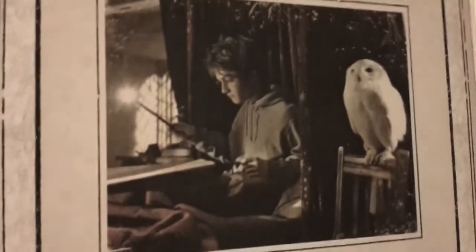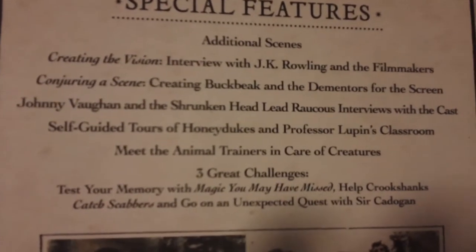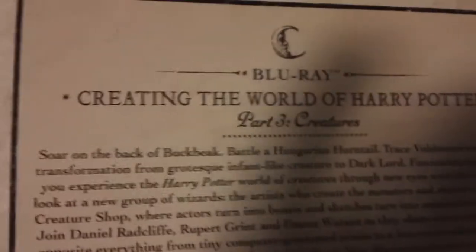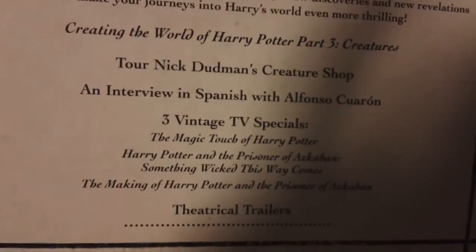And then below that, Harry Potter and the Prisoner of Azkaban. We got synopsis, then Blu-ray the movie. There's a disc — year three. Children's Patronus — we got DVD the movie, Harry and Hedwig, rest in peace Hedwig. DVD the movie special features: additional scenes, screen division, conjuring a scene, self-guided tour of Honeydukes, Animal Trainers, and Challenges. Got Sirius Black in prison, and the gang with the director Alfonso Cuarón. Next page, Blu-ray: Creating the World of Harry Potter Part III Creatures. Special TV specials, trailers, interview in Spanish. And there's the disc.